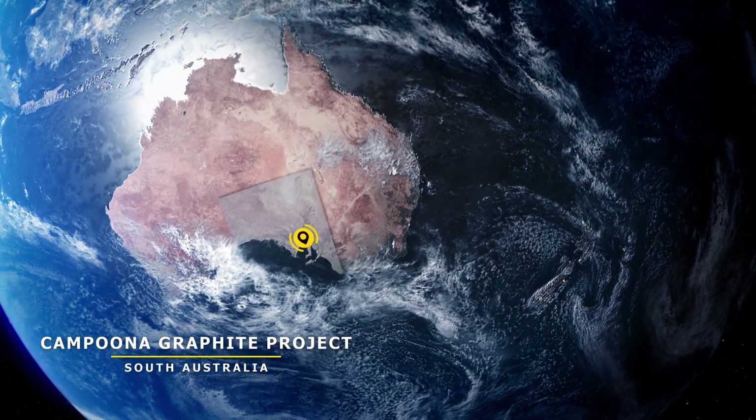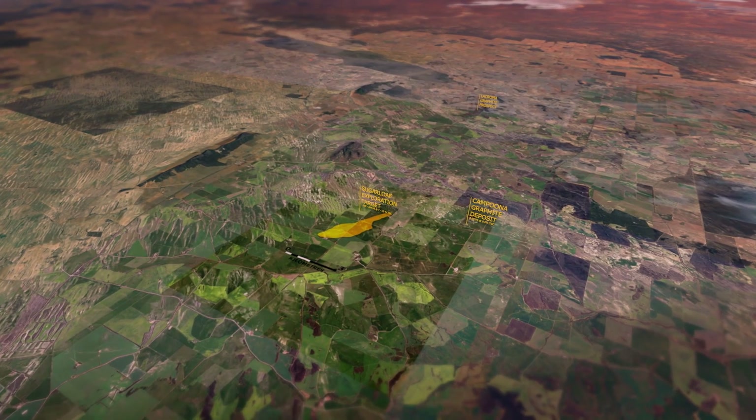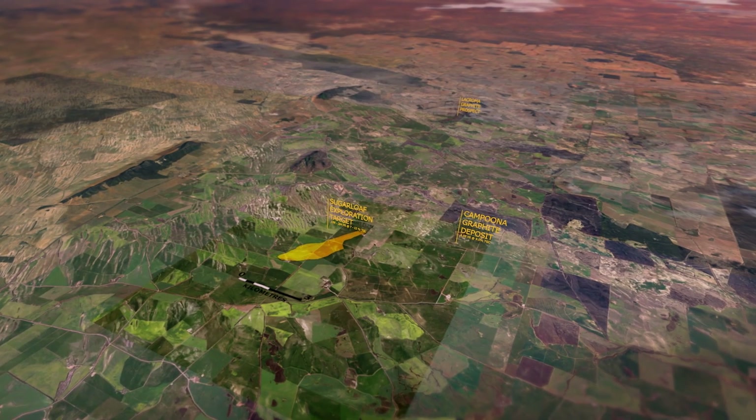We've now moved on to the La Croma graphite prospect. It's our largest drilling program where we're planning on drilling over 10,000 metres of reverse circulation drilling.